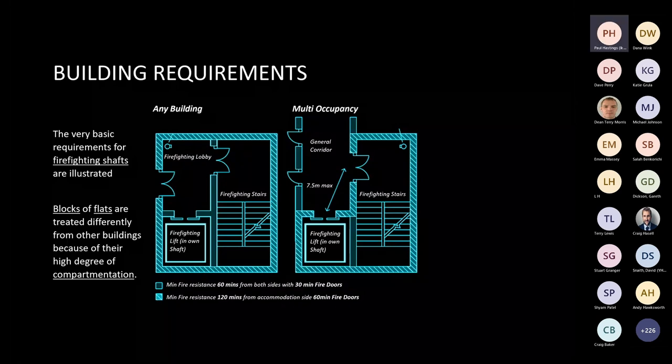Fire main outlets for firefighters should be located in the fire lobby when a lift shaft is serving general use. When a lift shaft is serving apartments, outlets would be located in a firefighting stairwell. In accordance with BS 5588-5:2004, smoke control should be provided and the lift shaft should be constructed in accordance with clauses 7 and 8 of BS 5588-5:2004.